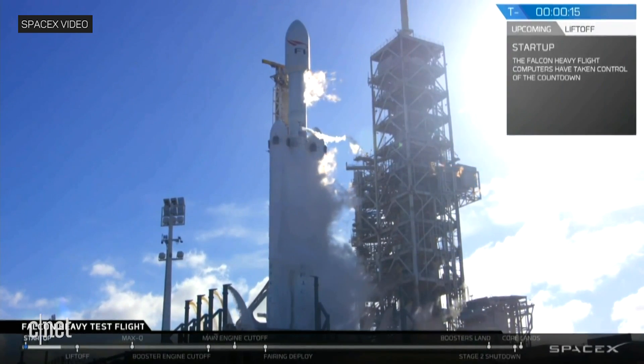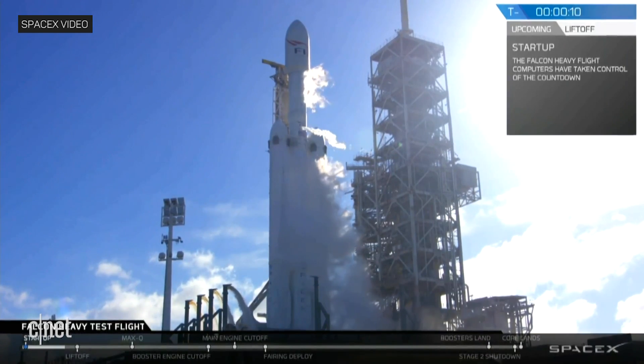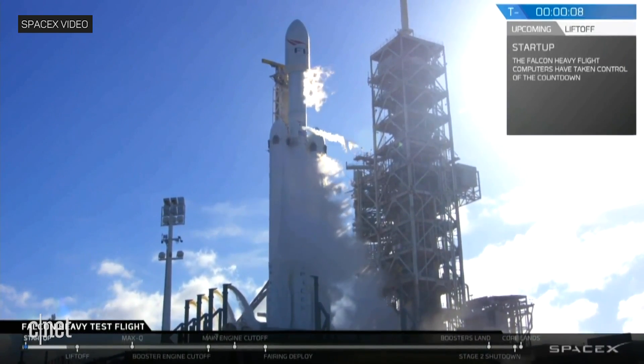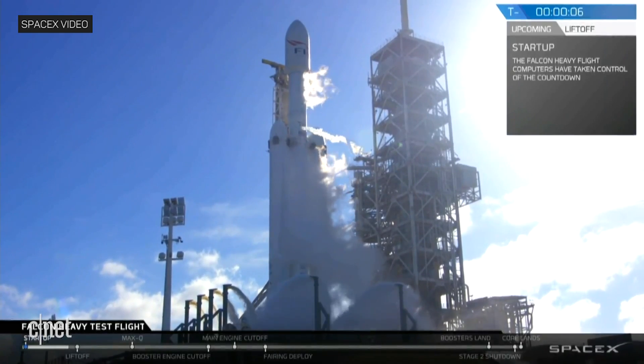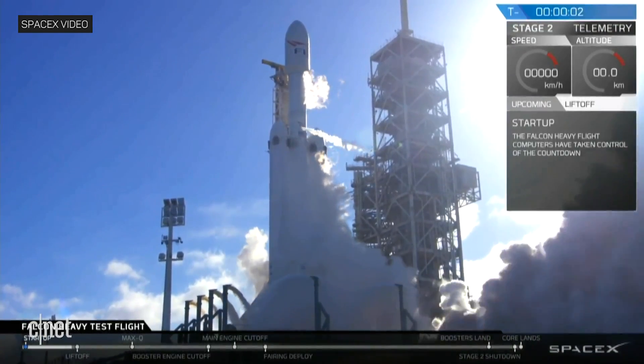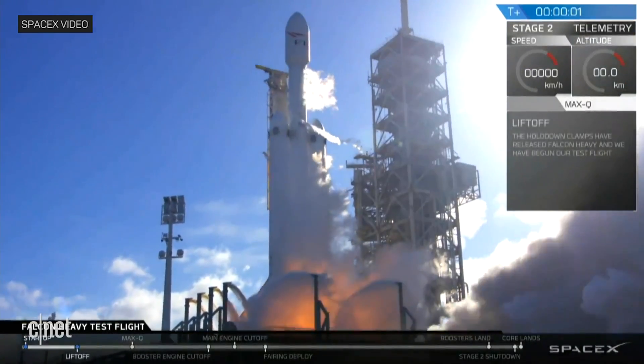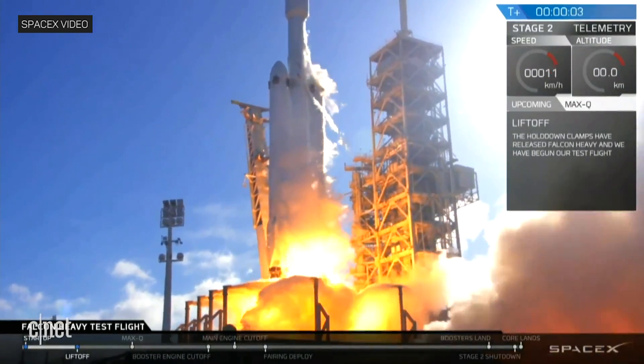Falcon Heavy is configured for flight. T-minus 15, stand by for terminal count. 10, 9, 8, 6, 5, 4, 3, 2, 1. Ignition. Go for Falcon Heavy.